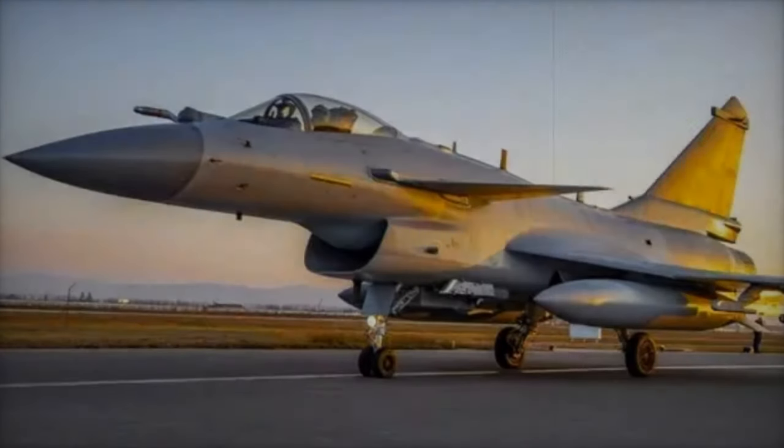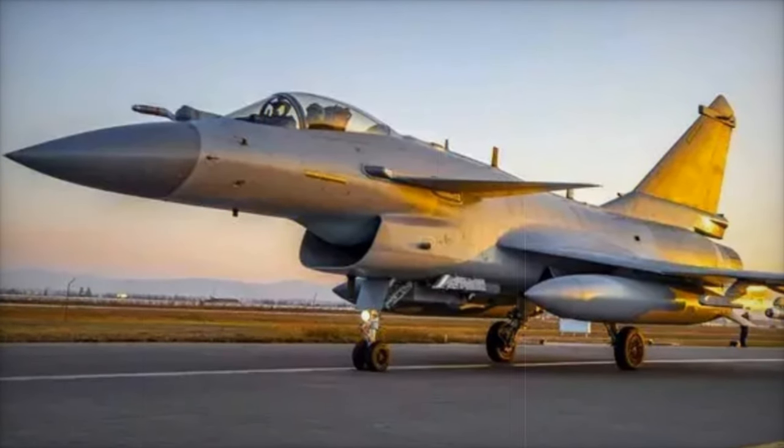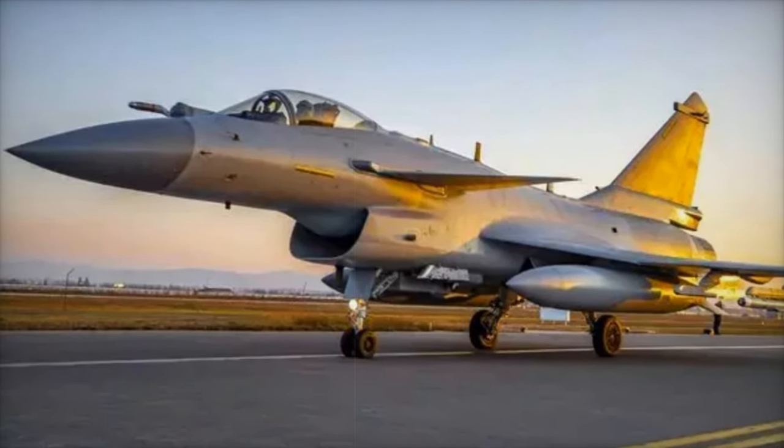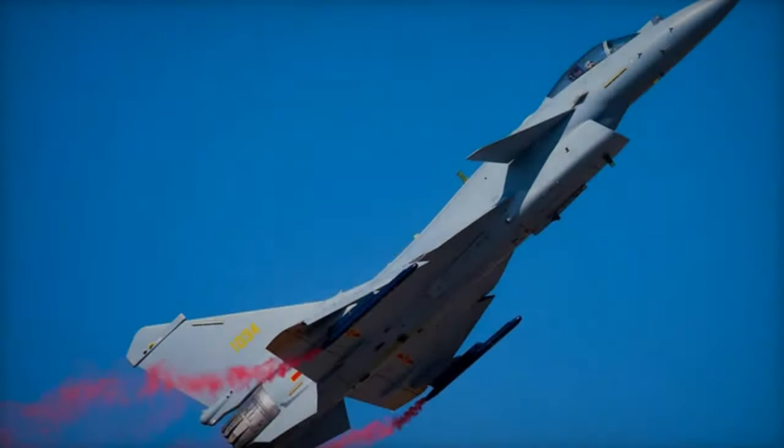Equipped with advanced avionics, the Jade 10C features an ASA radar for precise target detection and tracking, along with an electronic warfare system and an infrared search and track sensor.